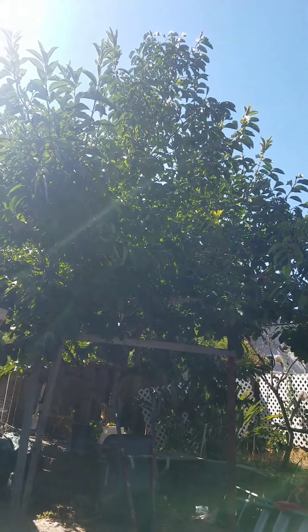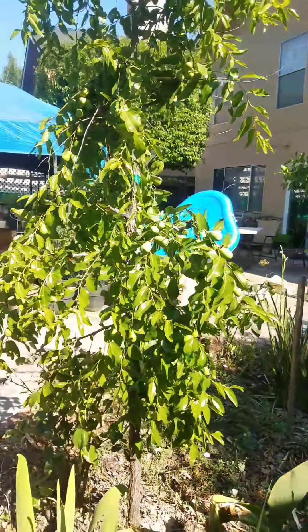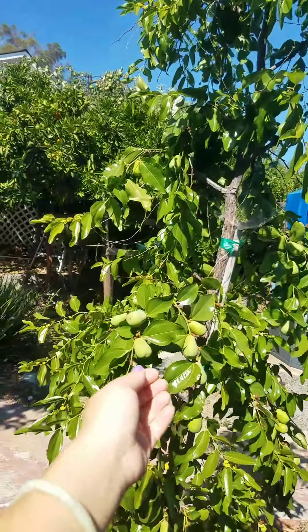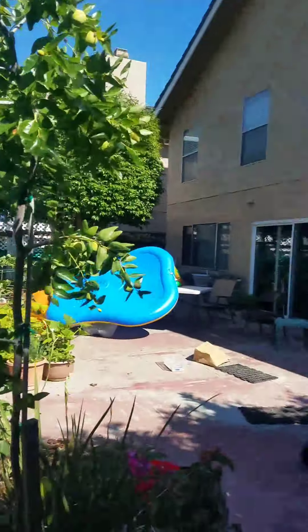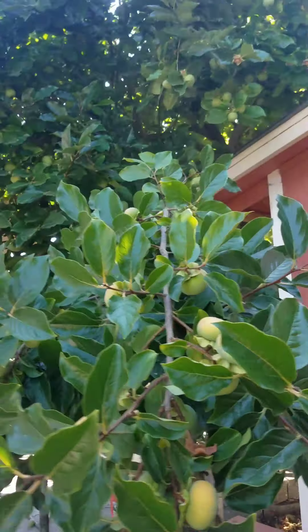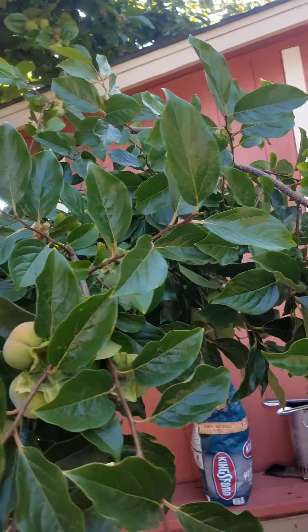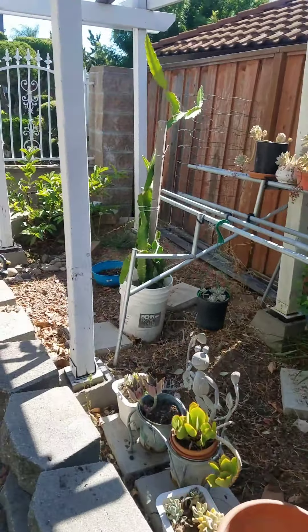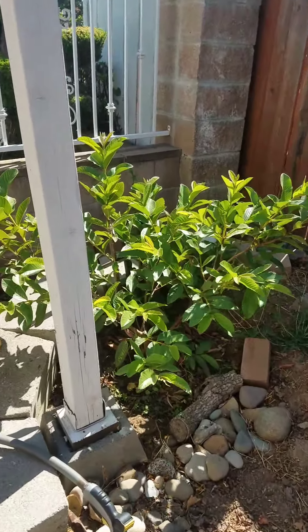And then this is a persimmon tree. There's no fruits on this one yet. And then this one is juju bees — in Chinese they're called hongzao, right? These are also great plants to grow, not a lot of maintenance. And then here we have another giant persimmon tree. These will be ready to eat closer to October and November. And then finally I have a guava tree in the corner.